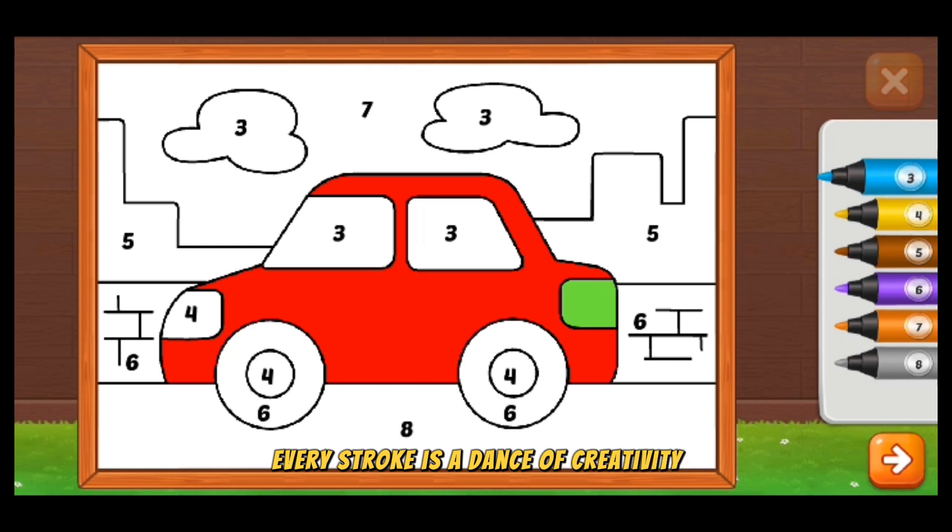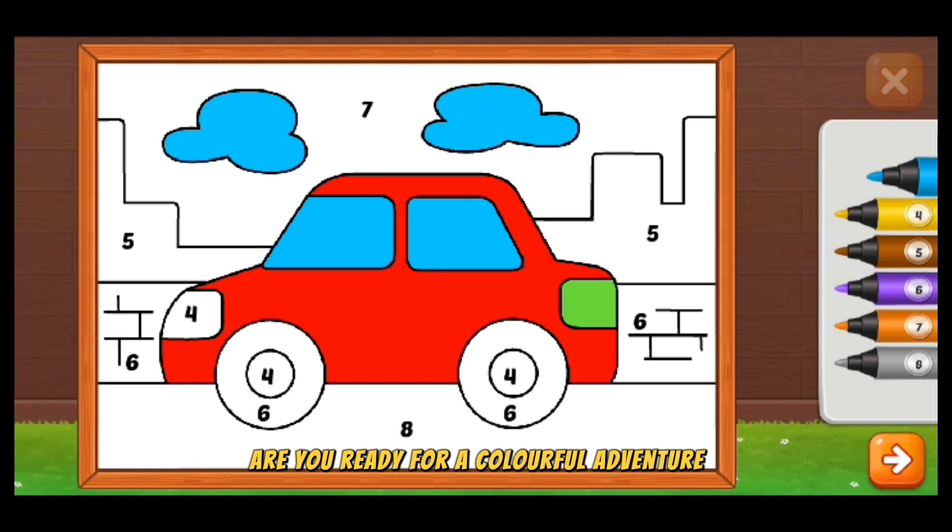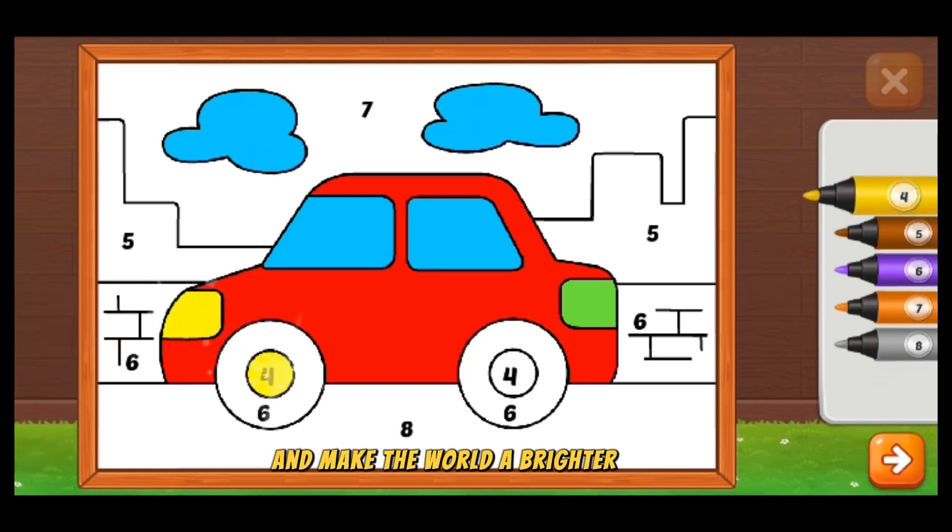Every stroke is a dance of creativity, and every color is a story waiting to be told. Are you ready for a colorful adventure? Let's paint our dreams and make the world a brighter place.